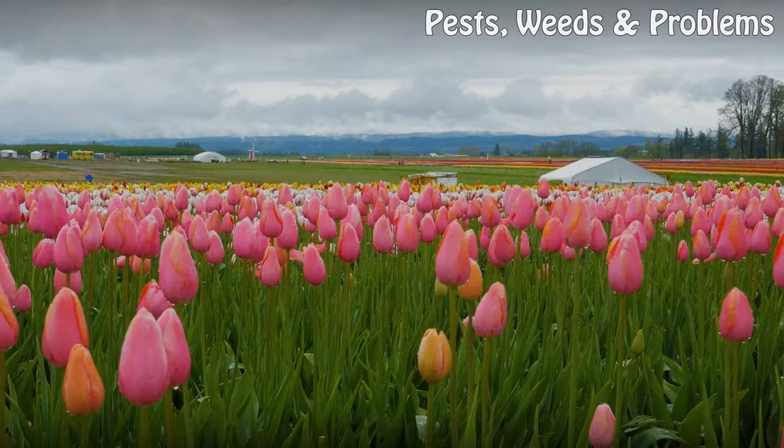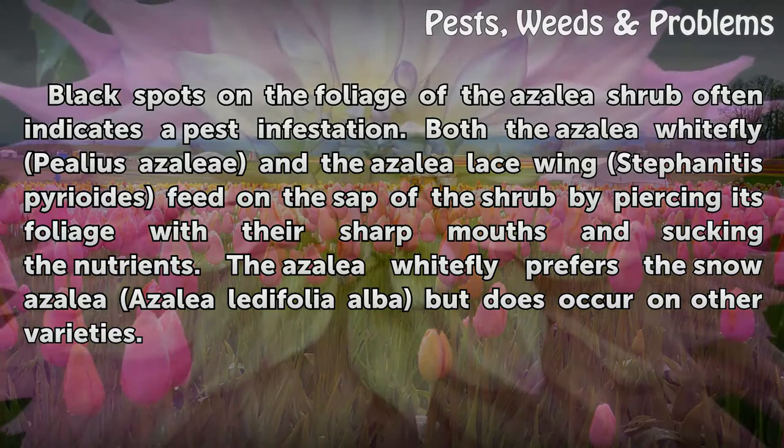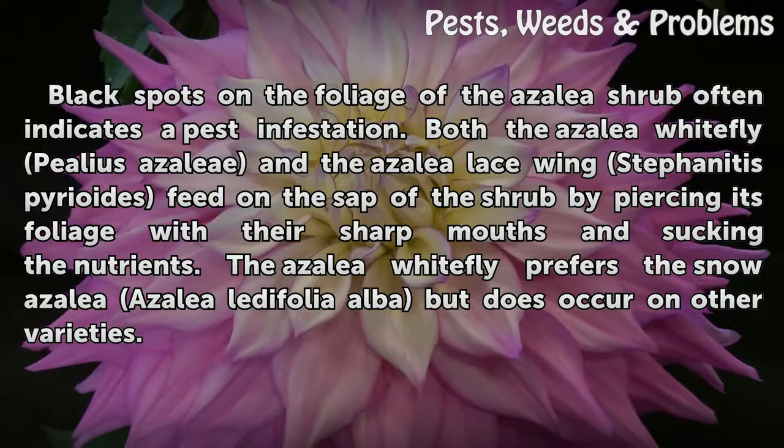Black spots on the foliage of the azalea shrub often indicate a pest infestation. Both the azalea whitefly (Pealius azalea) and the azalea lace bug (Stephanitis pyrioides) feed on the sap of the shrub by piercing its foliage with their sharp mouths and sucking the nutrients. The azalea whitefly prefers the snow azalea (Azalea ledifolia album) but does occur on other varieties.